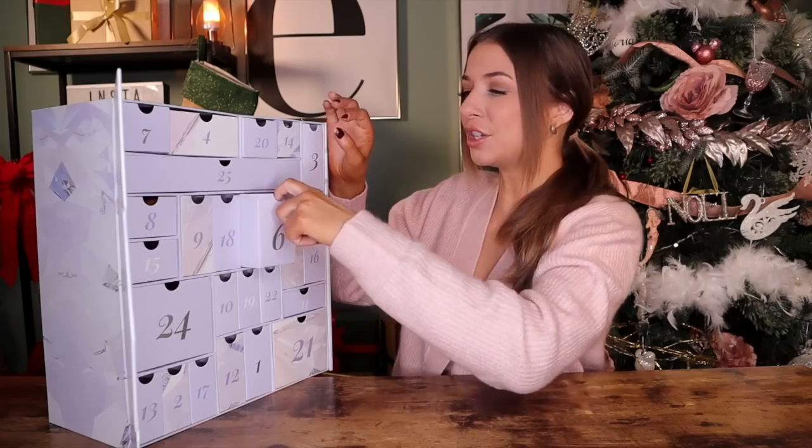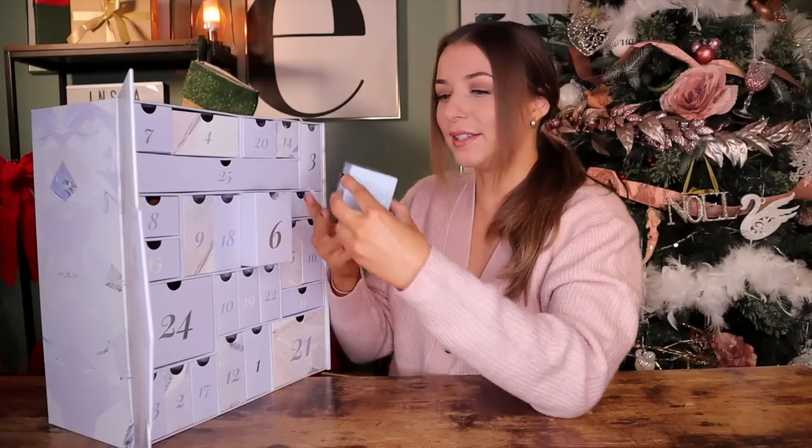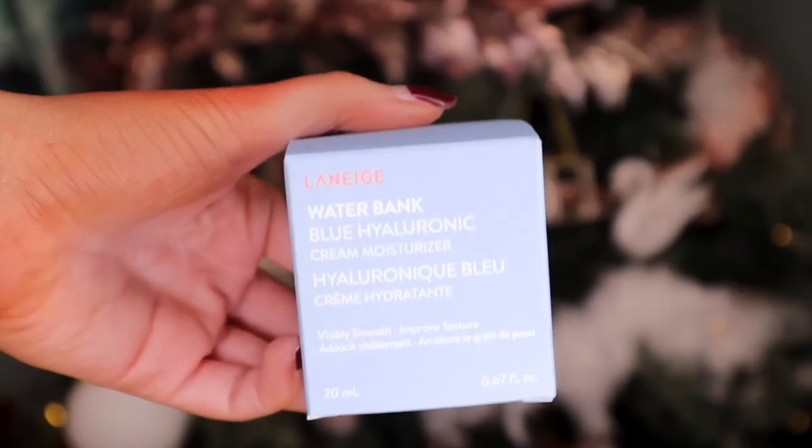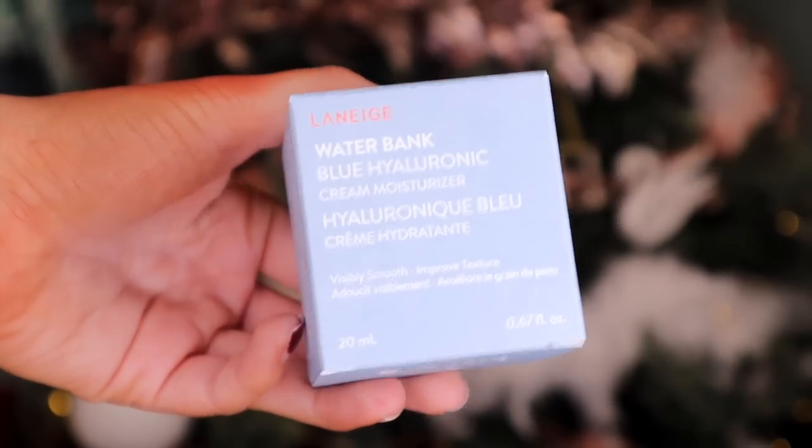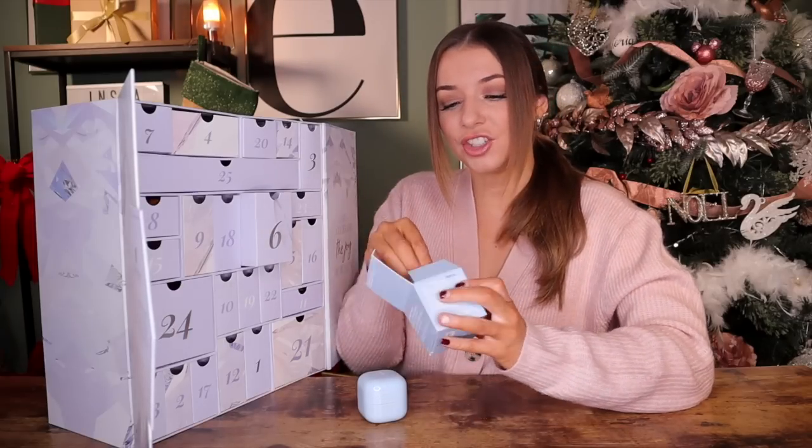Day number six is huge. Behind this door we have got something by Laneige — this is the Water Bank Blue Hyaluronic Cream Moisturizer. It has hyaluronic acid inside, so very moisturizing for the skin, perfect for the colder months. It says on the front that it actually helps to visibly smooth and improve texture on the skin. I also love it when skincare has a spatula — very hygienic.